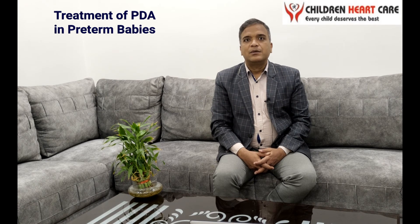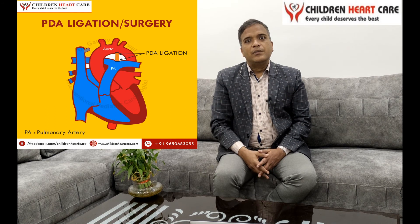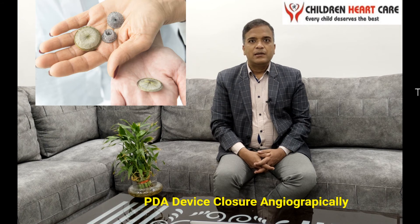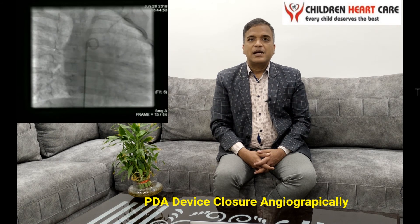If all these measures fail, then we have to treat the PDA either by surgery from the back, as shown in this picture, or by doing an angiographic technique. Using the thigh vessels, we enter into the heart and place a device across the PDA, as shown in this picture. However, the angiographic method is not possible in every case of preterm PDA — it depends on the weight of the baby along with the size of the PDA.